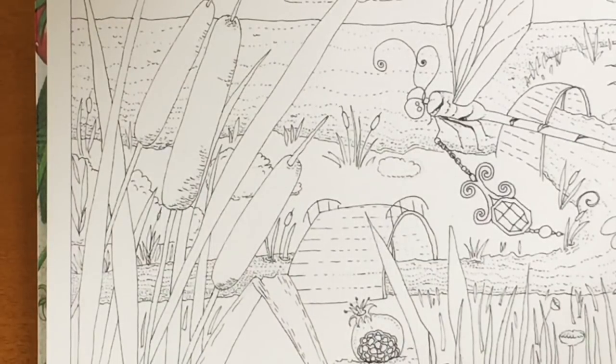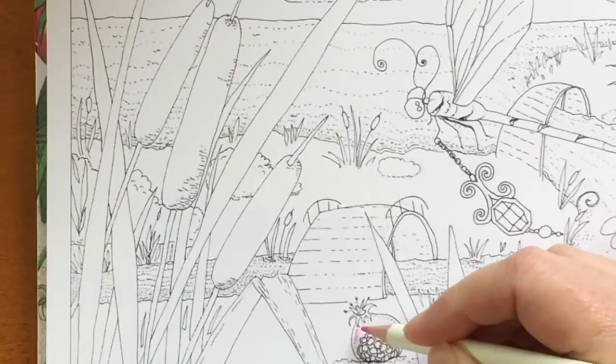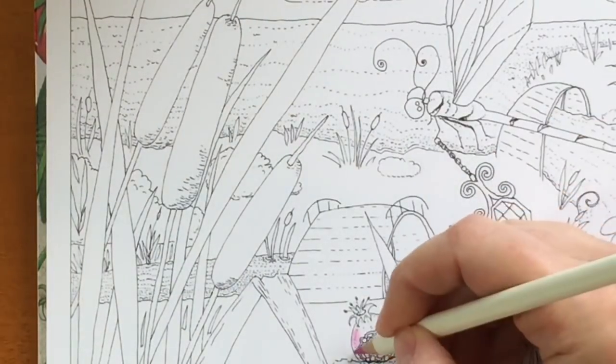If you want to enter, you just have to subscribe to my YouTube channel by hitting the red subscribe button below, or by joining my Facebook coloring gallery which I will also link below. And if you're already subbed and a member, I do want to thank you — I really appreciate it so much.